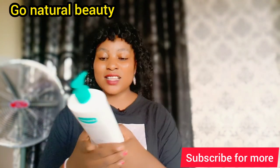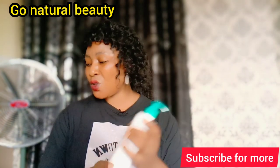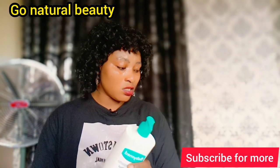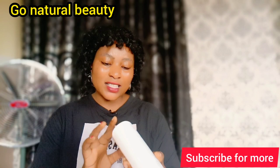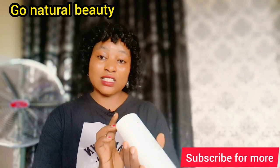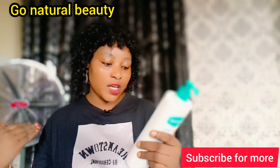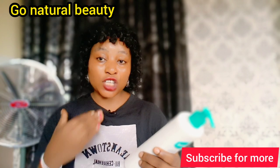This cream is tested and certified — it has a NAFDAC registration number inscribed on it. So at least you can use that to identify the fake when you go to the market. You can use it for yourself too, and for your baby. It has shea butter, so it is a very good moisturizing cream.